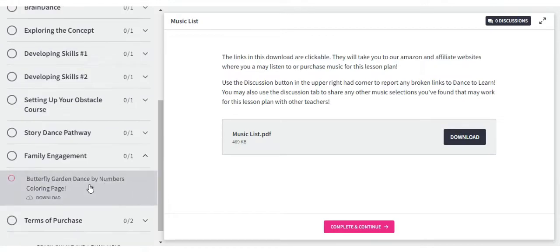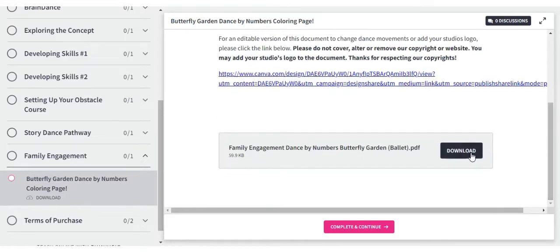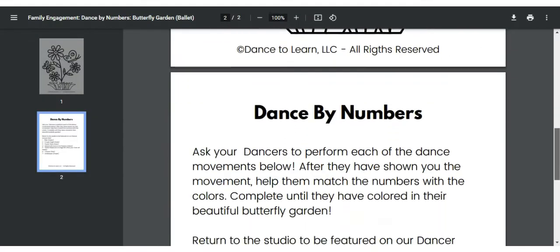Our lesson plans are enriching. All of our lesson plans include family engagement activities to keep your parents and children engaged in their studies both in and out of the classroom.